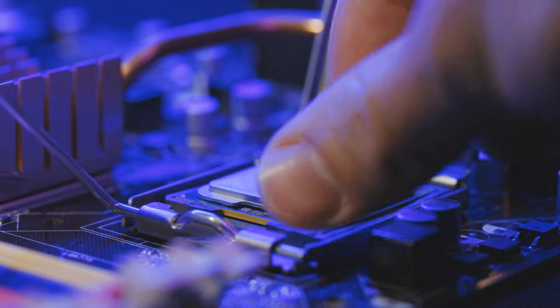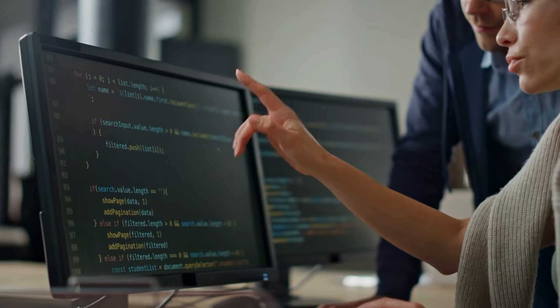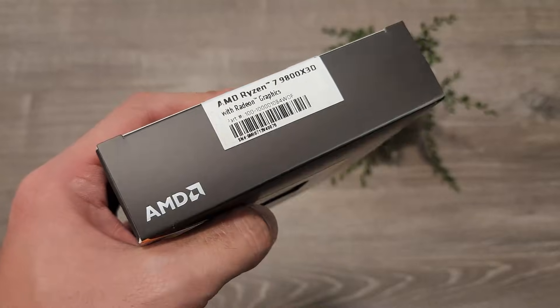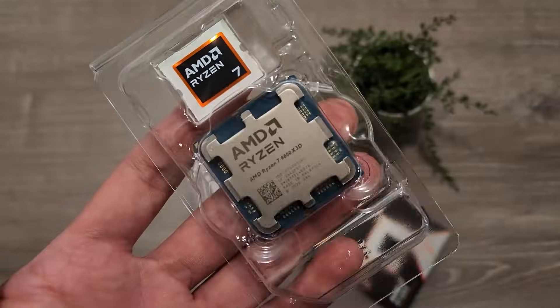While the Ryzen 9 9900X is by no means an inexpensive CPU, it's a great starting point for a value-focused build. If you do a bit of video editing, coding, or 3D work alongside gaming, then it's a better choice than something like a 9800X 3D, which mainly targets gaming. It also helps that the 9900X is cheaper than the 9800X 3D.